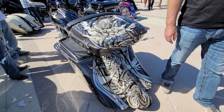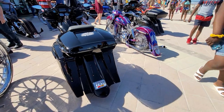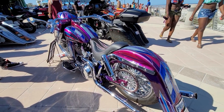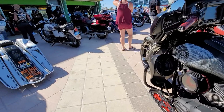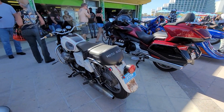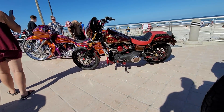Look at the Dungeons and Dragons one here. I don't know what that Gold Wing is doing in here, but here's a nice Dyna. Very nice.